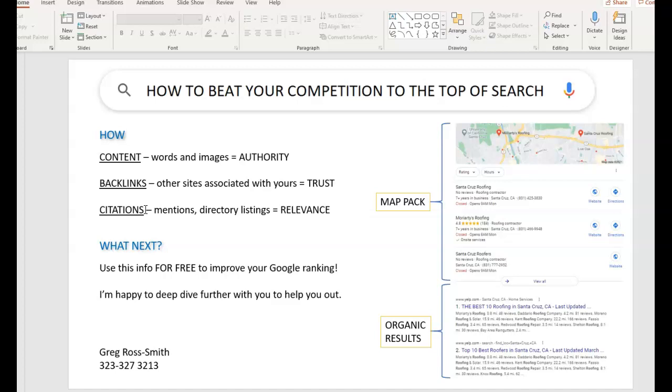There are three areas I'm going to touch on as I speak to you about suggestions for ranking your website. Number one: content — that's the words and images on your pages, the quality and quantity. Number two: backlinks — the number of times another website links to your website, which builds trust with Google. Number three: what we call citations — any mention of your business name, address, and phone number anywhere on an online directory, which helps you get into the maps section.